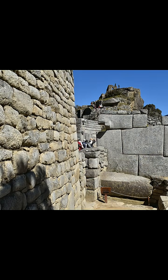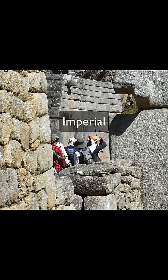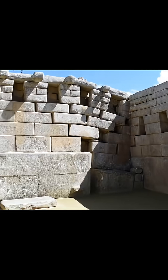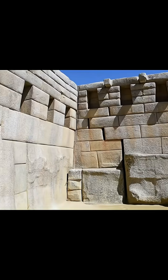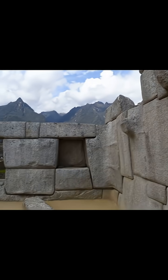Why this range of craftsmanship? It may reflect purpose — finer masonry for temples and elite buildings, rougher work for terraces and common structures — or it might reveal stages of construction where different labor groups or time periods left their mark. Some researchers even wonder whether the oldest megalithic sections could predate the Incas themselves, inherited and expanded by them centuries later.